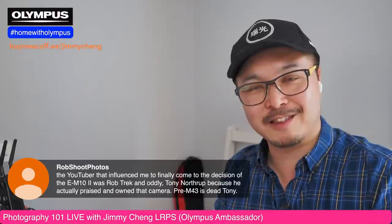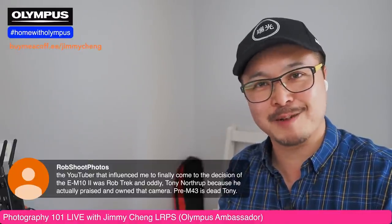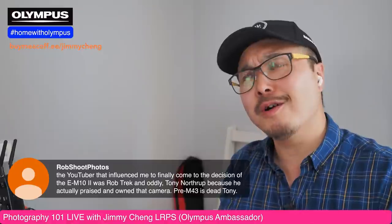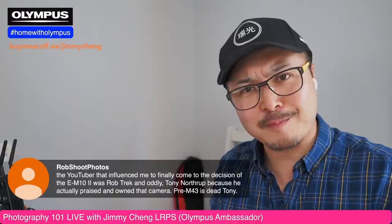You heard Tony Northrup recently talk about the death of Micro Four Thirds again — he really doesn't believe in MFT anymore. And a lot of YouTubers seem to hate Micro Four Thirds. I'd put it this way: they just hate anything outside of full frame.